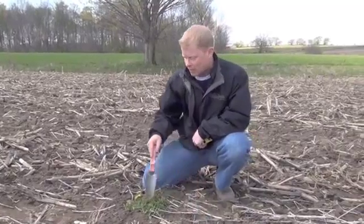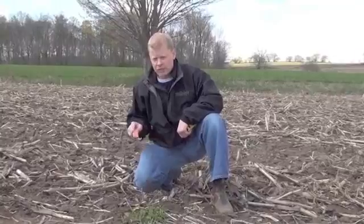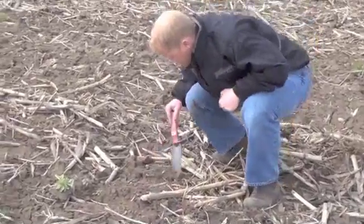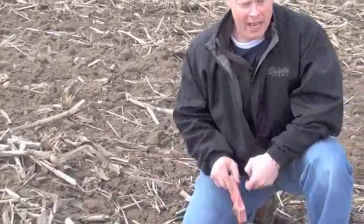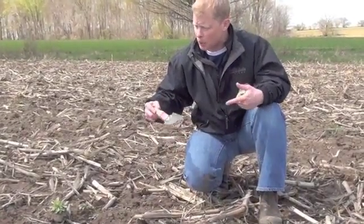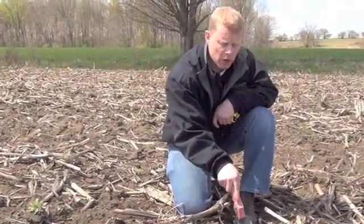When you get a dandelion plant this large it's going to take more product — more glyphosate in particular. You also want to look around and see whether you have the potential for seedling dandelions. Just a little bit further over here we can see a seedling dandelion plant. So we have an environment here with both large dandelions and seedling dandelions, and this stuff causes havoc later on in the wheat crop. Even if you went over this again with a vertical tillage tool it would certainly take out those seedling dandelions, but it's still not going to address the large ones.